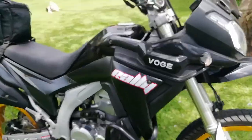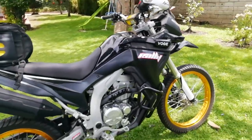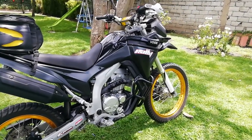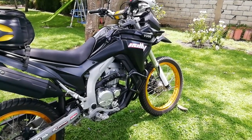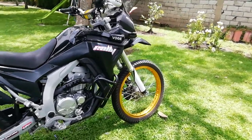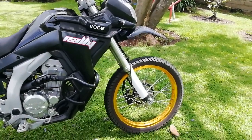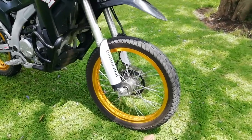This motorcycle has been designed for use in off-road conditions, but also for real road conditions if you want. It comes with tires for enduro use, which I have upgraded to Continental tires.